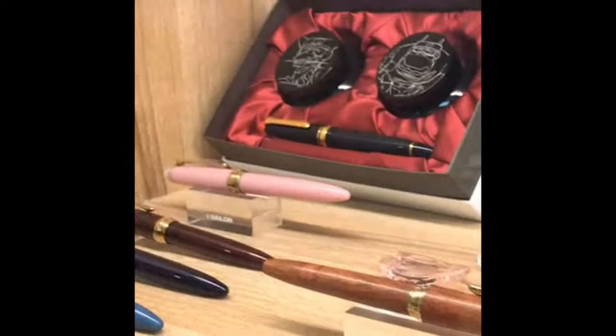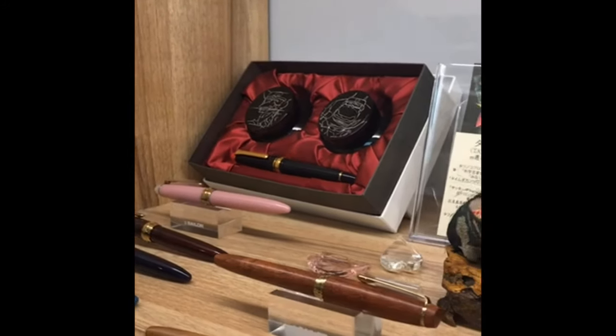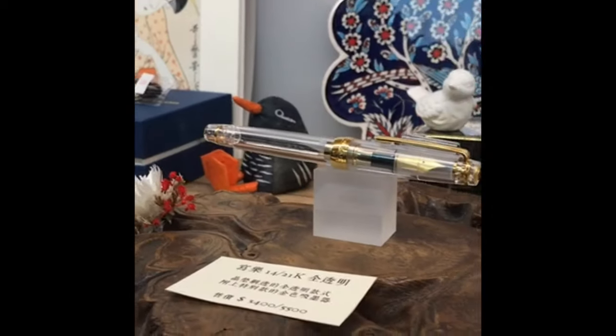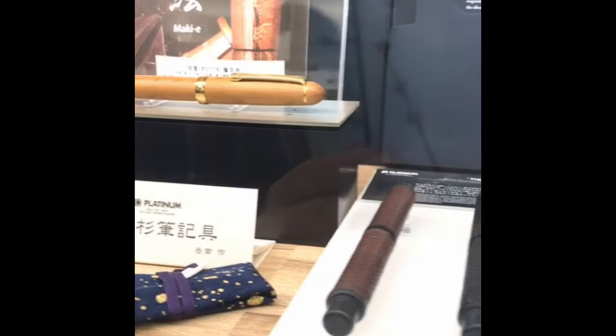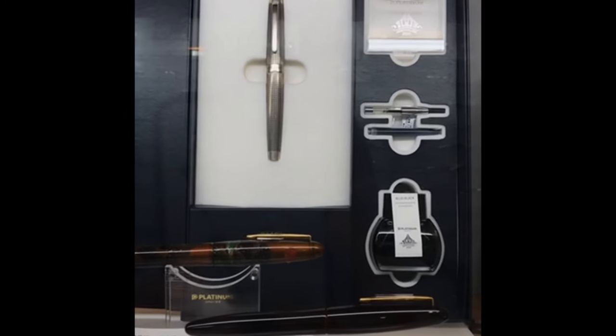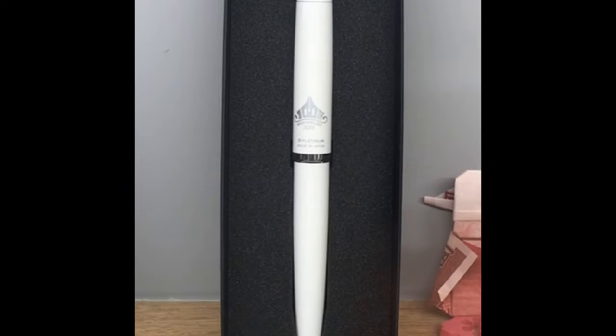Up here, there are more Sailor pens including some limited editions. I'm showing you the Proske, which is also from Nagasawa. And then we move into Platinum territory — they have the anniversary silver edition, which is beautiful, and also the white one given during the event, which is quite nice.